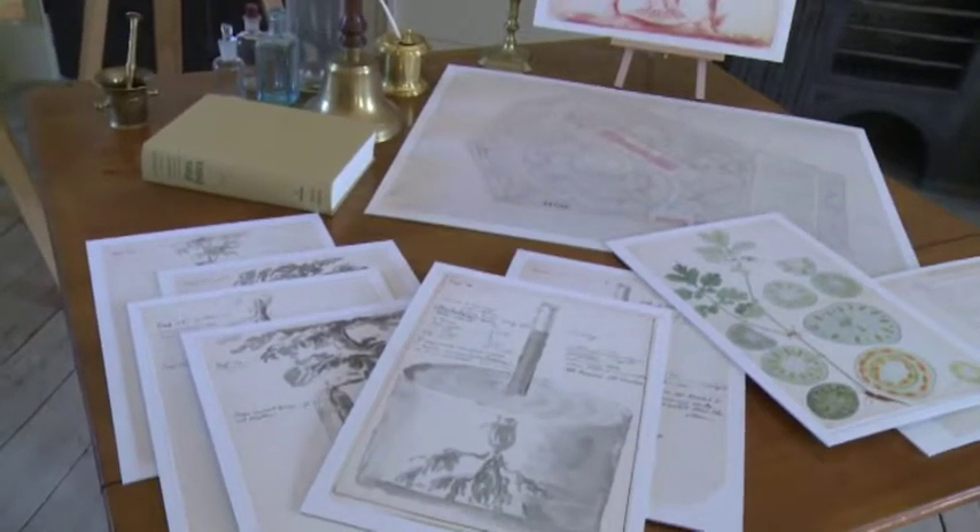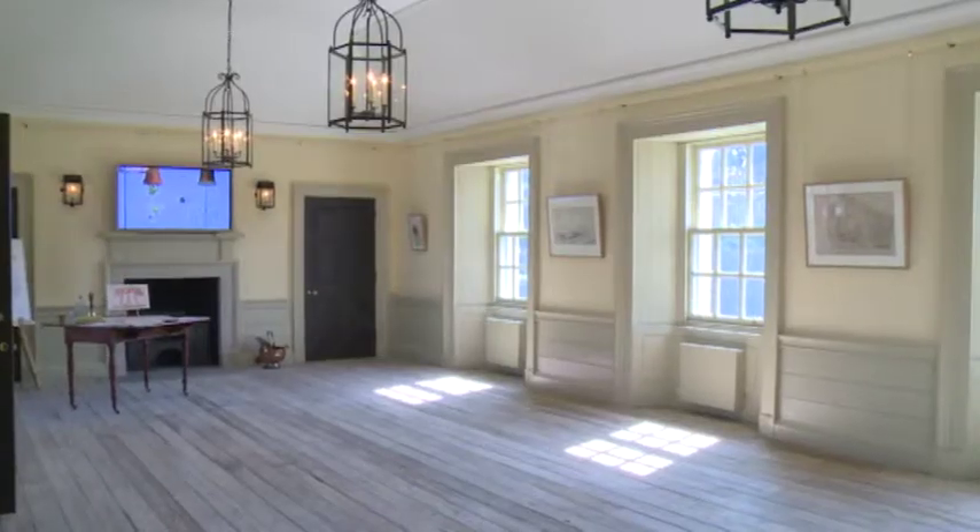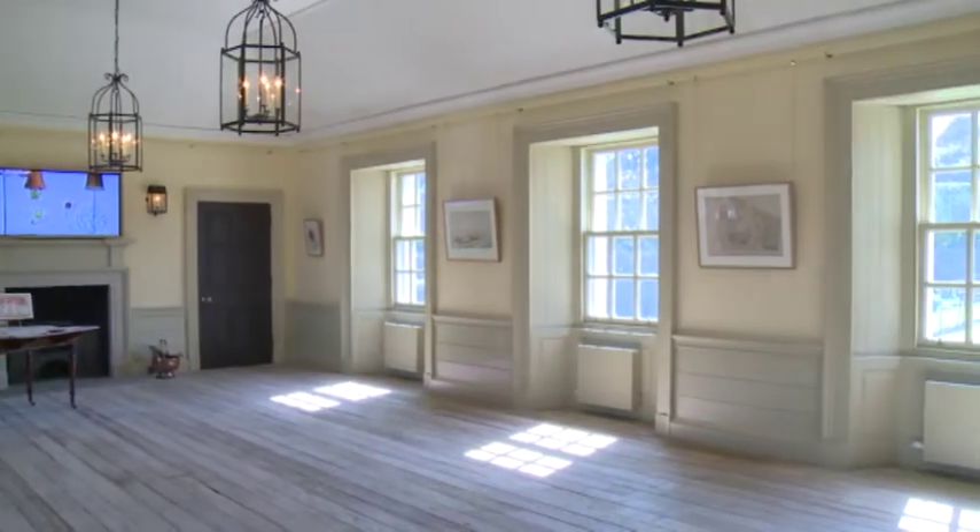This top floor of the house is where we lived. It had a living room, a bathroom, three bedrooms, and a kitchen — all in this tiny little area.